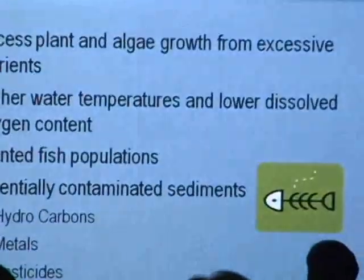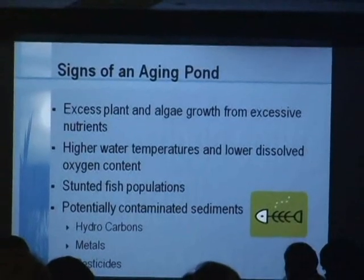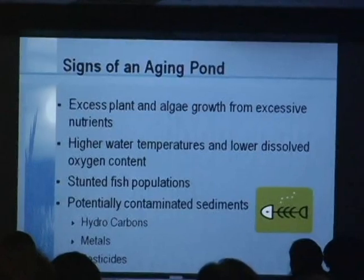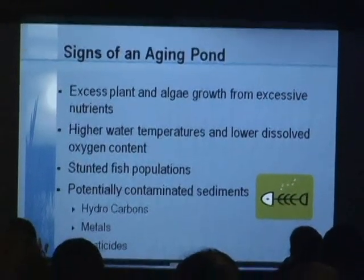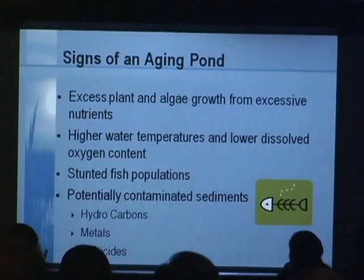When you've got a pond that's decades old, you get a build-up of sediment. There are some telltale signs that you have too much sediment in the pond: you begin to see excessive plant growth, you have excessive nutrients, and because of the shallow water, you start to see low dissolved oxygen, fish kills, or at the very least, stunted fish populations. Over decades, the contaminants washing into the pond can gather and you will actually have sediment that is toxic.